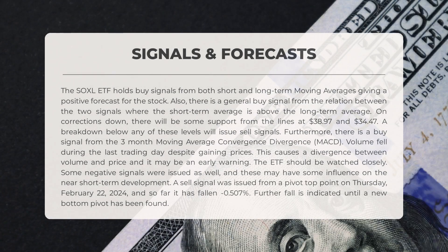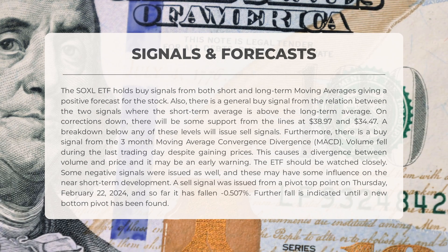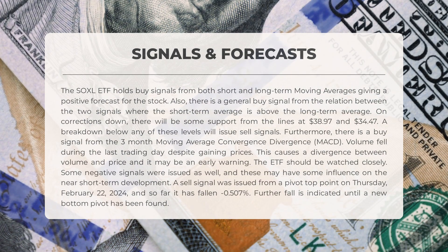SOXL shows buy signals from both short and long-term moving averages, indicating a positive forecast. There is also a buy signal from the relationship between the two, with the short-term average above the long-term average. Support levels are at $38.97 and $34.47, with sell signals if these are broken. A buy signal is present from the three-month MACD. However, volume decreased despite price gains, signaling potential divergence. A recent sell signal was issued on February 22nd, 2024, leading to a minus 0.507 percent decline, suggesting further decrease until a new bottom pivot is identified.